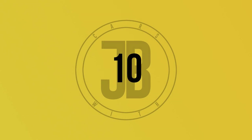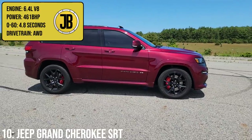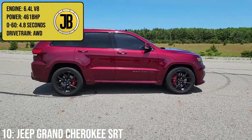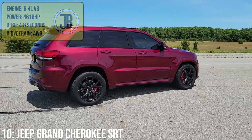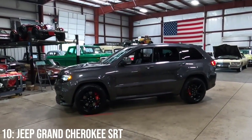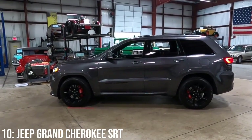We're kicking off with the absolute monster that is the Jeep Grand Cherokee SRT, which is blessed with a Hemi 6.4 litre V8 engine that produces 461 brake horsepower, taking it to 60 in 4.8 seconds. The Trackhawk is the highest performance model and the SRT is a step down from that, which arrived earlier in the Grand Cherokee's lifespan.